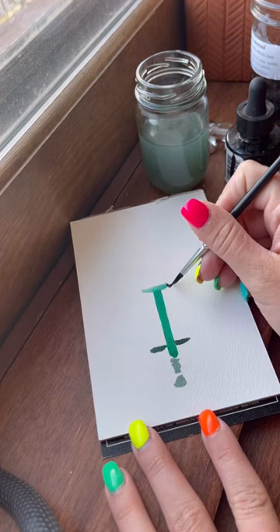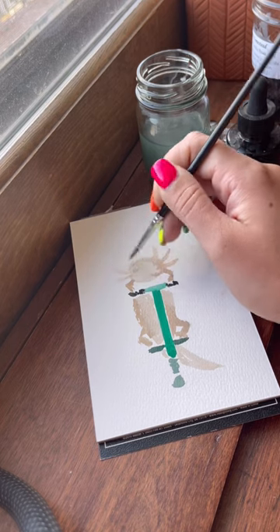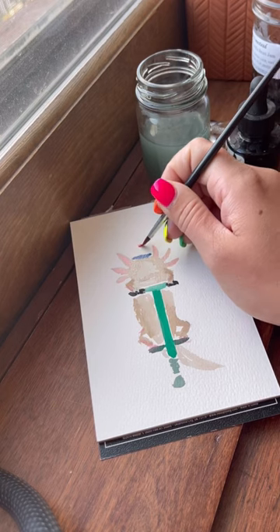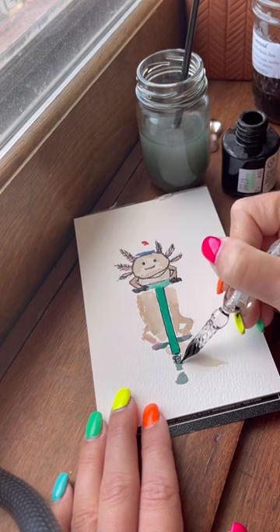Today we are drawing an axolotl pogo sticking with a piece of cheesecake, and I decided to use jewel tones for the pogo stick color. I completely forgot that I was going to make the axolotl holding a piece of cheesecake ready to eat it. I was so excited about drawing a pogo stick because I love pogo sticking that I forgot.